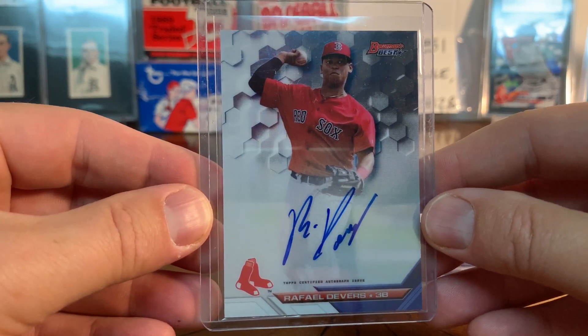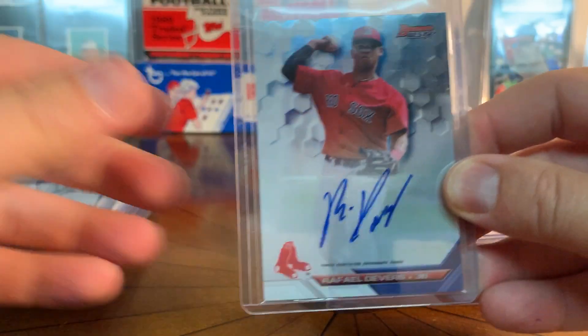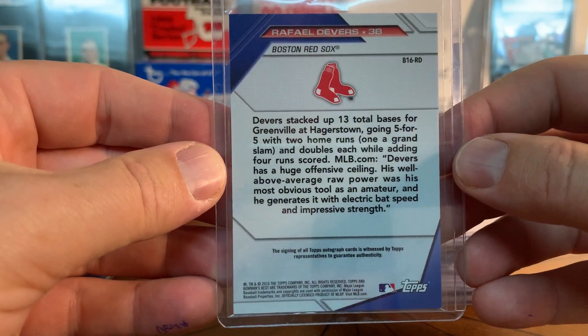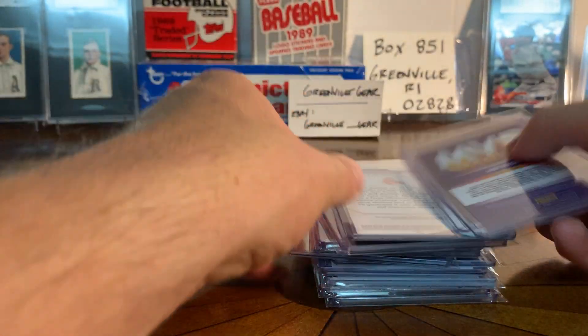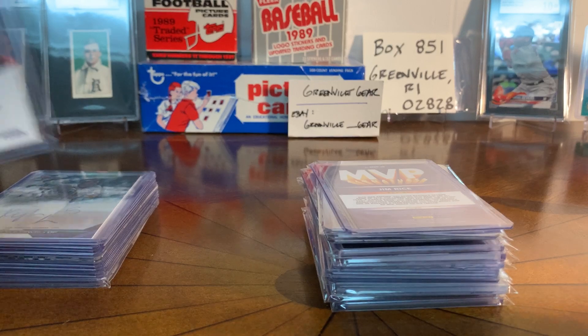Here's another Devers - this is a Bowman's Best on-card. I picked this one up pretty decently priced. The Bowman's Best and the Tier One are just not super desirable to most collectors, but to me I like them.